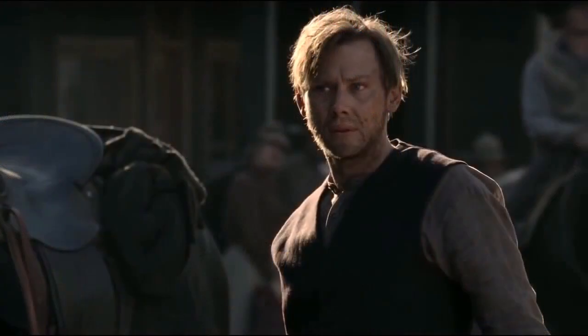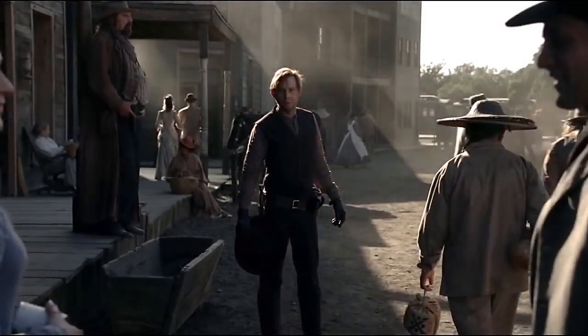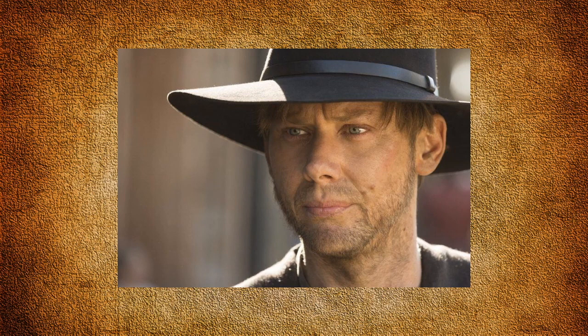In the season one finale, William returns to Sweetwater to discover that Dolores doesn't know him. His transformation to the dark side is nearly complete — he's now wearing almost the same costume as the Man in Black: a black vest, pants, holster, leather gloves, and most importantly his iconic black hat.